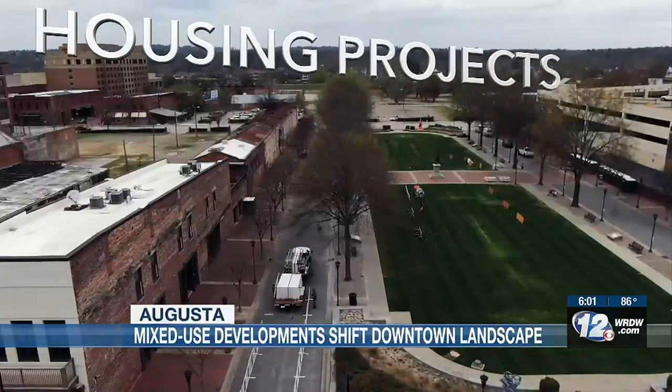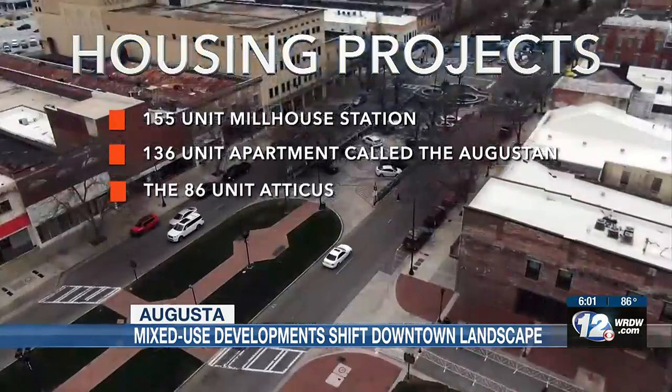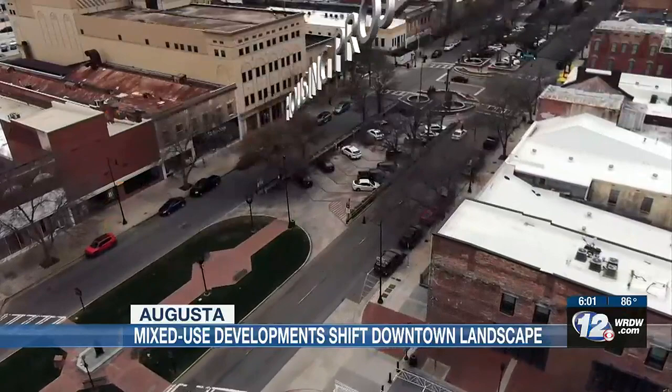Some of the recent and current projects in the downtown area include a 155-unit Millhouse Station, the 136-unit apartment called the Augustan, the 86-unit Atticus, the Lamar Building which is 76 units, and the 56-unit Marion Building. You really start seeing a difference when you have people living downtown — you get that 24-7 feel.